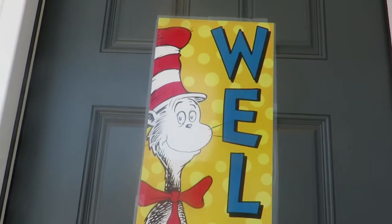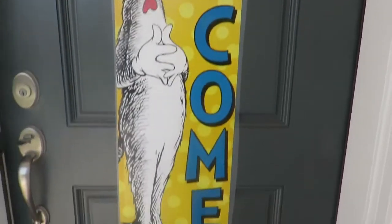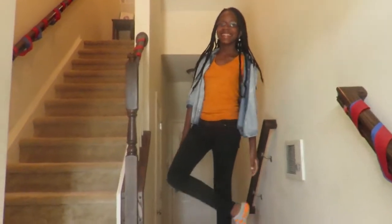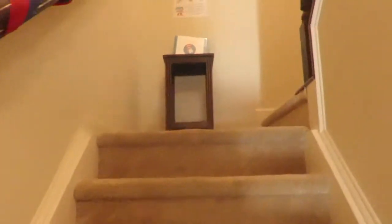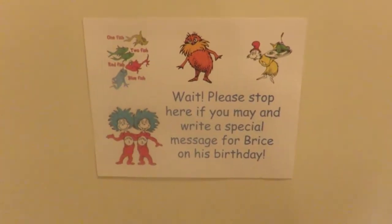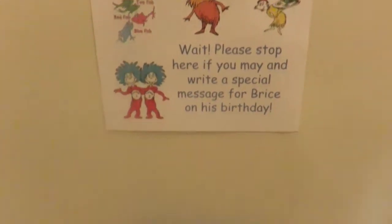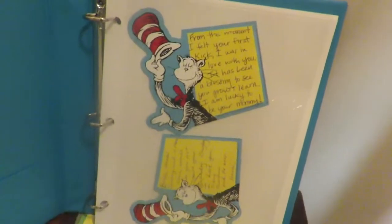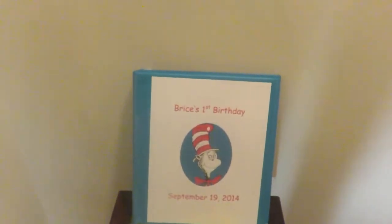This is our front door. When people walk up to it, it just has a Cat in the Hat welcome poster. And you come inside — that's my little niece, Trinity. We have some streamers going up to the stairwell. Then we stop here — some guests already signed in first. Please stop here if you may and write a special message for Brice on his birthday, then put it inside the book. I already wrote one, my mom wrote one, and we'll put those throughout the pages along with some photos from the party.